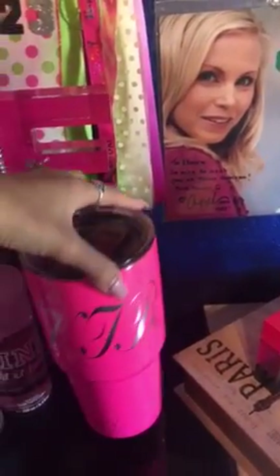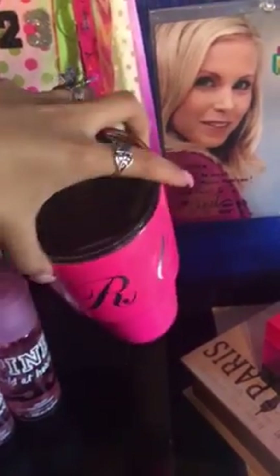This is my Yeti cup here. It has my name on it. It's pink. I have my two mobile course watches back here.